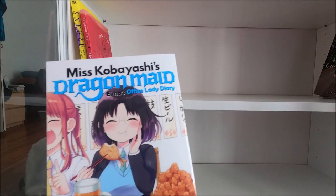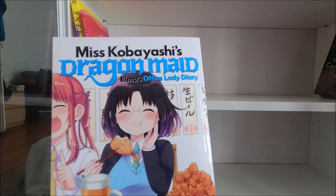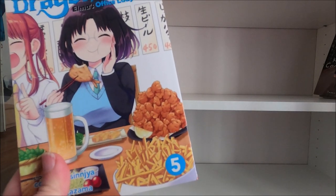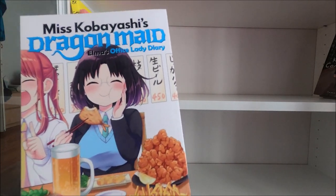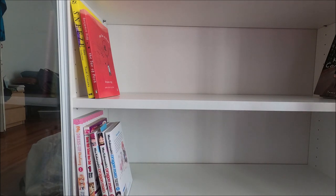Then we've got the spin-off manga Miss Kobayashi's Dragon Maid: Elma's Office Lady Diary - this is currently on number five, I think this is the newest one. We'll put that here. Let me crack open another tub and we'll get some more books.